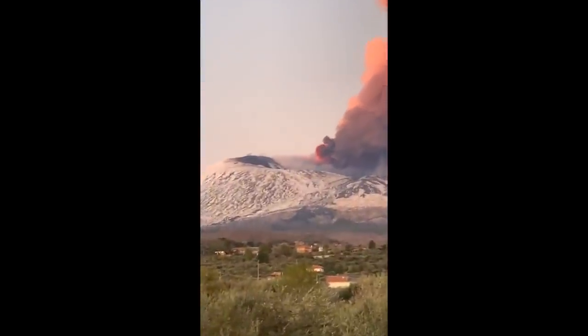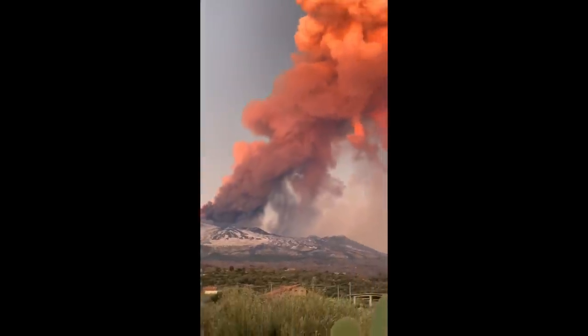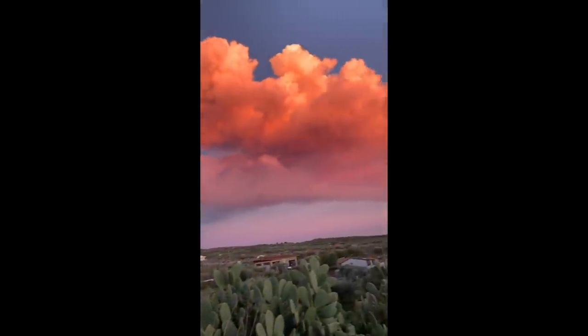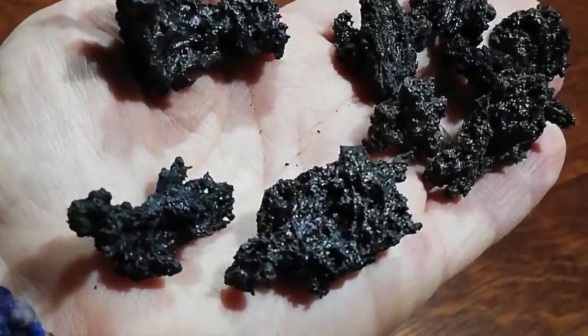The eruption spewed ash which rose to 9 kilometers. Flights in and out of Catania Airport were halted for a few hours. No deaths were reported and no major damage except to crops. People around the area reported large pieces of lava rock falling on their property.